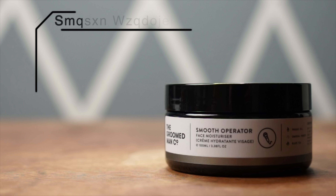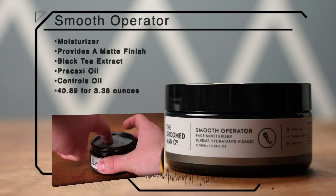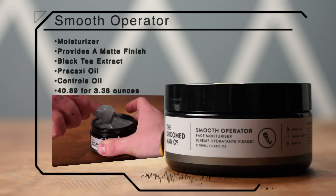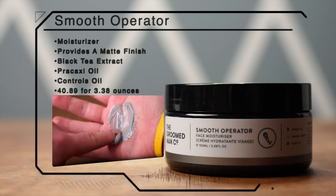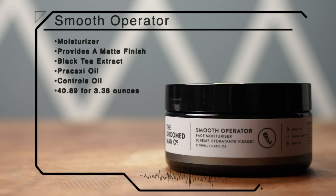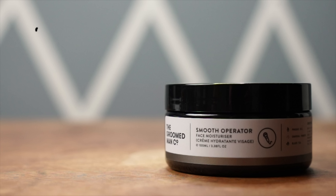After that, we have the Smooth Operator Face Moisturizer. This contains activated charcoal, just like the rest of the line, as well as black tea extract and prakatsi — some kind of pea oil — which is all fantastic for the face and the skin. This is also one product that seriously surprised me, and we'll discuss that in a minute.